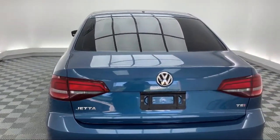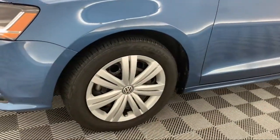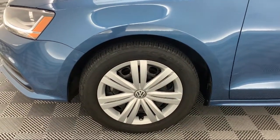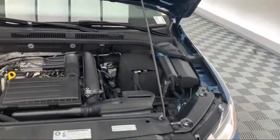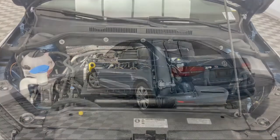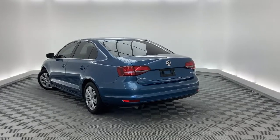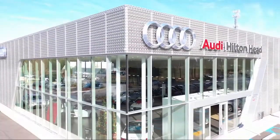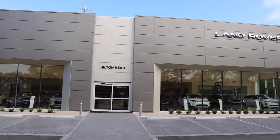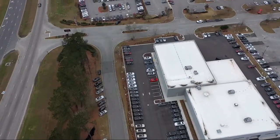Come see us today and drive home in a vehicle that's just right for you. We are located at 5001 US 278 in Hardyville.